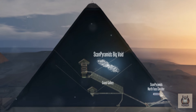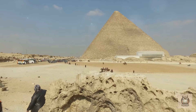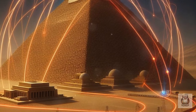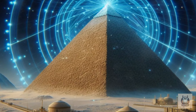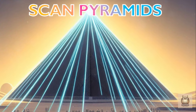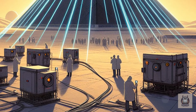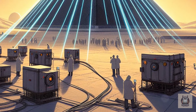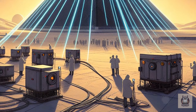Muon radiography offers a more powerful solution. Tiny subatomic particles called muons constantly bombard the Earth, passing through even the densest materials like stone. Scientists can place detectors around the pyramid to track the path of these muons, creating an internal image based on the muons' trajectory. A global project called Scan Pyramids brought together an international team using muon radiography and infrared thermography for a comprehensive exploration of the Great Pyramid.